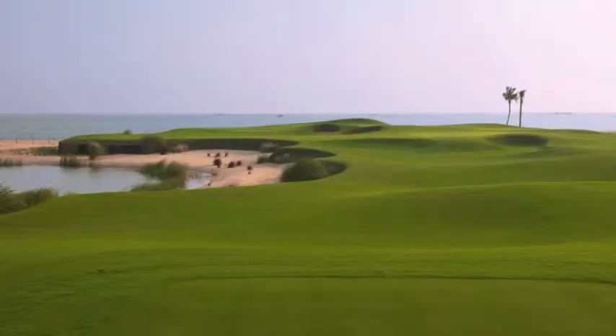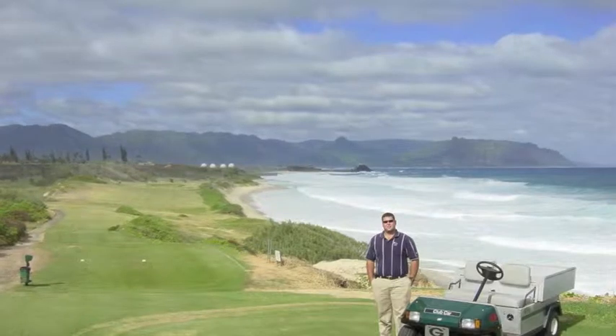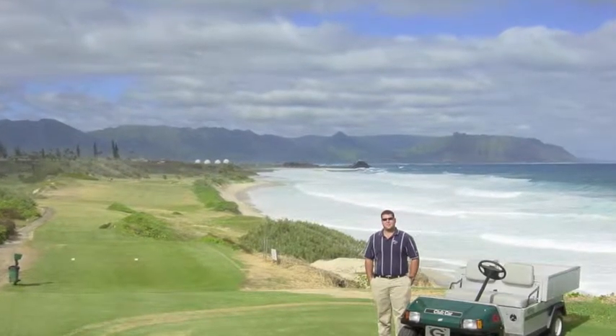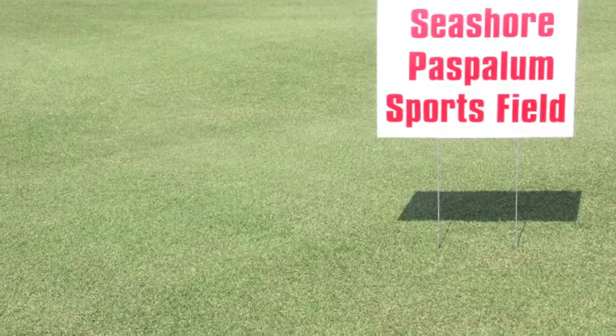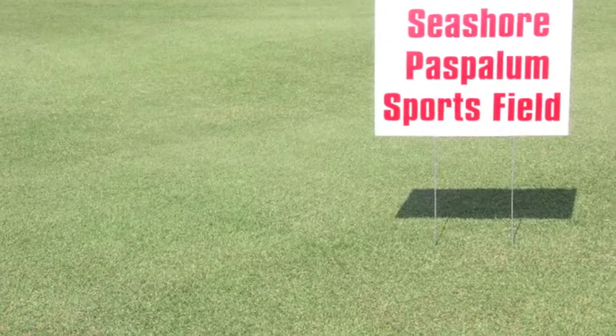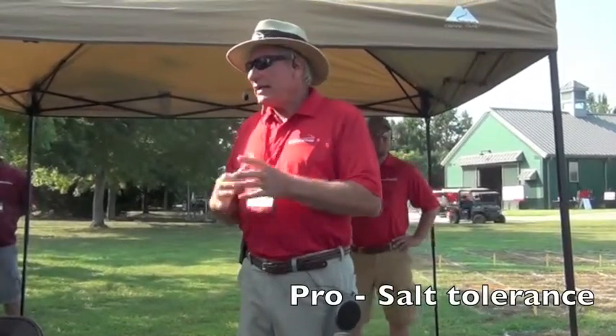Coastal venues are beautiful places to build golf courses. Many golf courses are built on tropical paradises, but the water quality is very poor — brackish, etc. So this grass has gained quite a bit of acceptance worldwide. It's a very international grass.